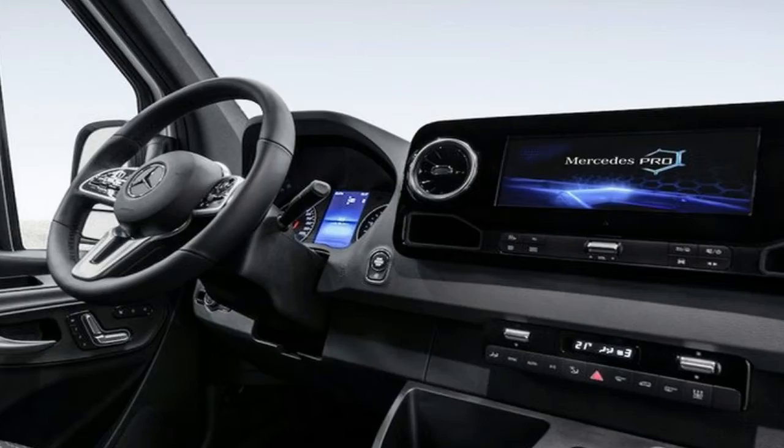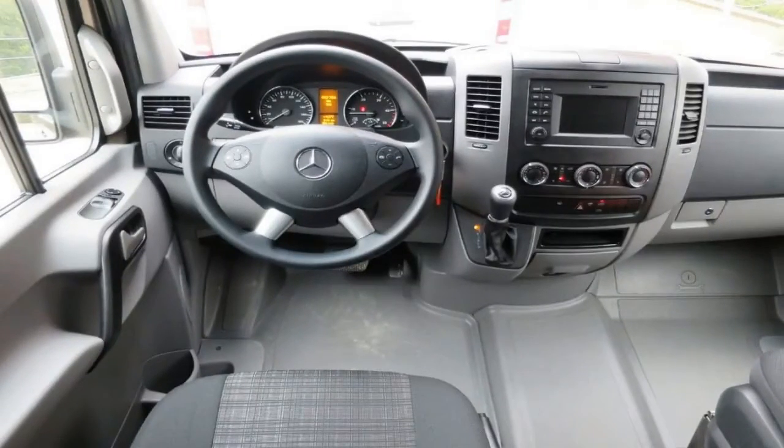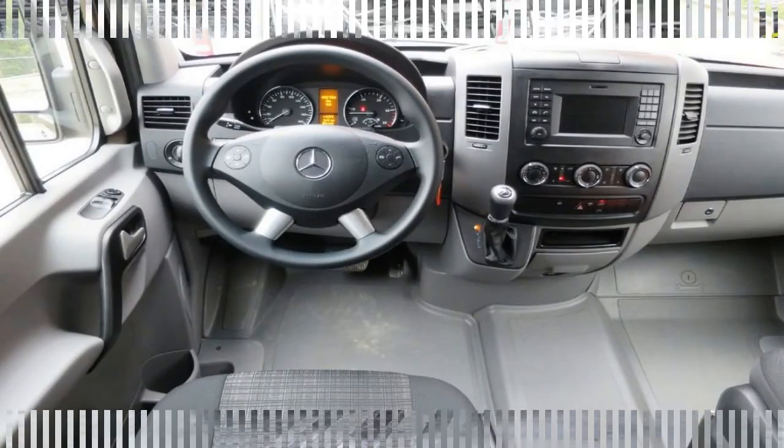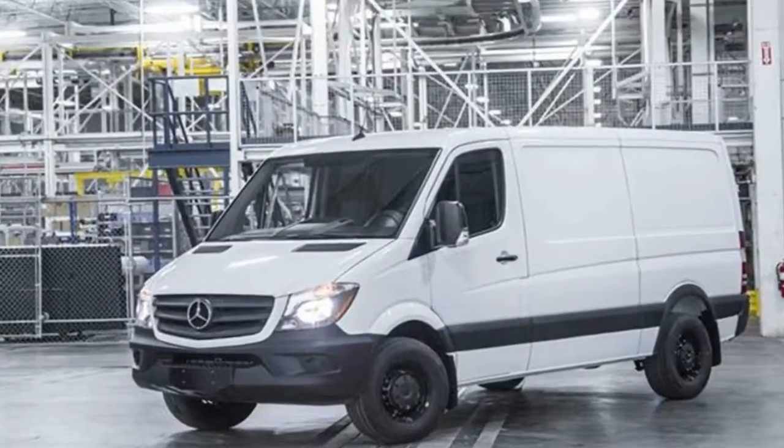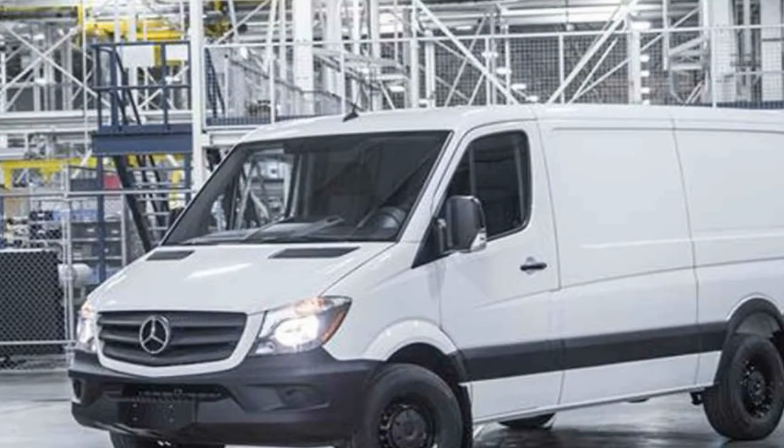A large and wide touchscreen infotainment system dominates the center of the dashboard. In addition to satellite navigation, the screen can be connected to the Mercedes-Benz ProConnect fleet management system, which allows for real-time job management, vehicle data checking, and load management.